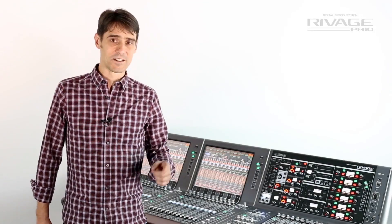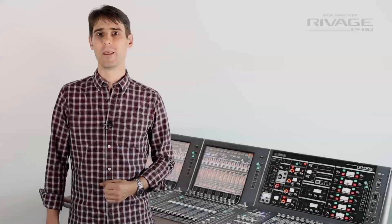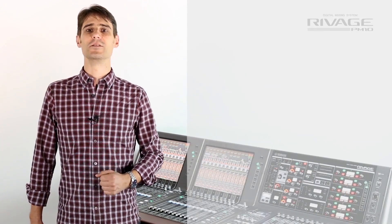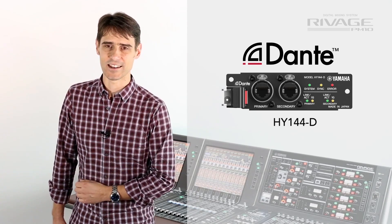Built into the DSP engine, you'll notice a number of card slots. There's a new HY slot that's capable of 256 channels in and out, which is ideal for audio network interfacing. We have a new Dante HY card that can actually handle 144 channels in and out at 96kHz.